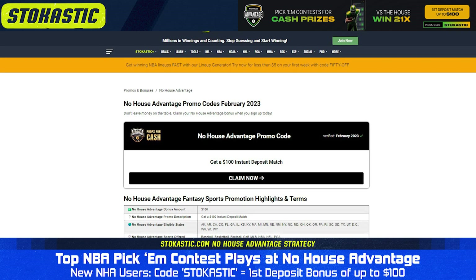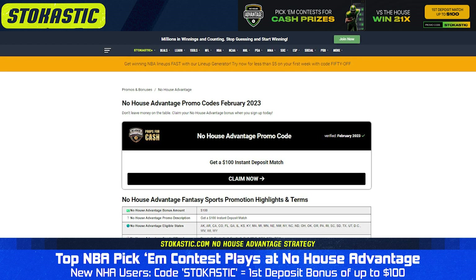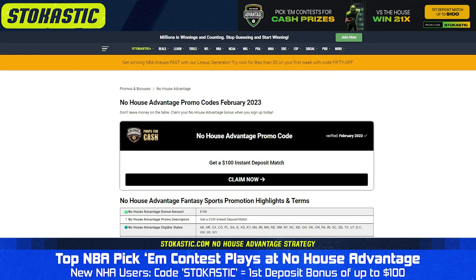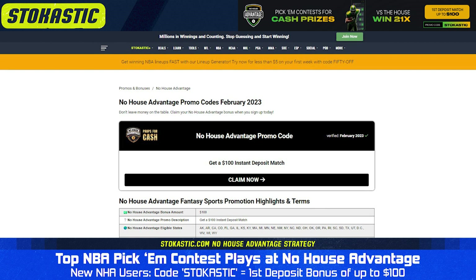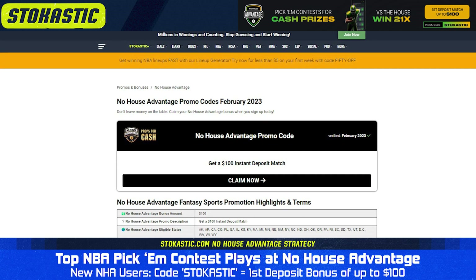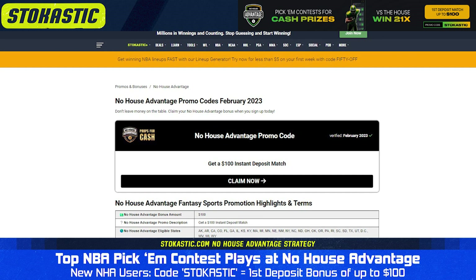If you want more, you can head over to stokastic.com, where we've got the best tools in the business to help you take down that big top prize. Just find the NBA dropdown, go to Free NBA DFS Data, choose No House Advantage, and you'll find our No House Advantage projections. Within that page, you can find our best picks for the pick'em contest versus the house, and even our optimal lineups, which you can export from Stokastic and upload onto No House Advantage for these pick'em contests. This makes it a lot easier to mass-enter if you want to take advantage of some of that overlay. Thanks for watching, and good luck tonight.